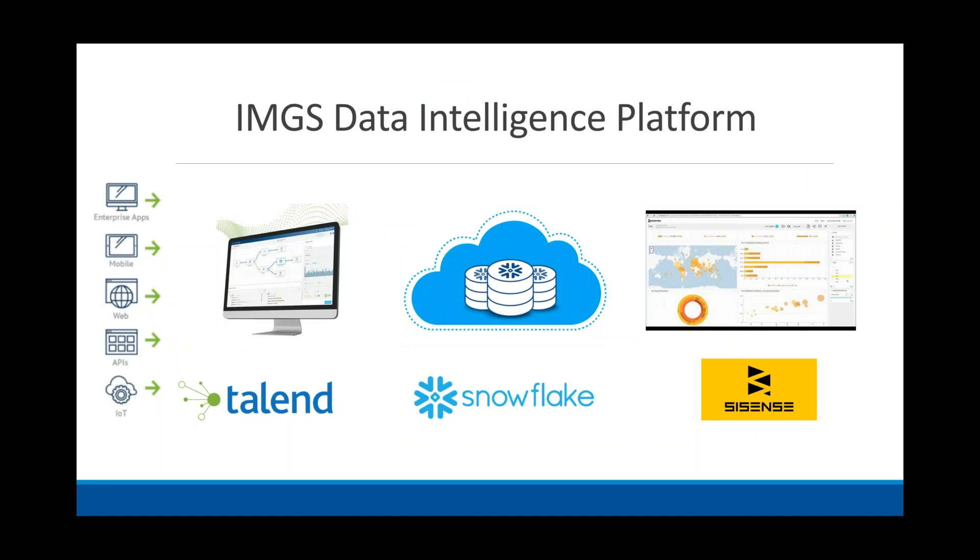In IMGS, we provide the data intelligence platform with three main pillars. First is Talend, our data management stack, which covers the whole data governance and assurance piece — taking data from raw, ingesting it, transforming it, and pumping it into things like data warehouses, data lakes, and APIs so people can consume this information in whatever format.